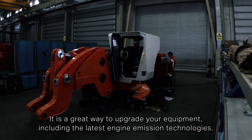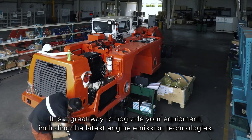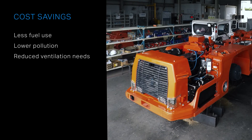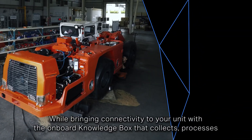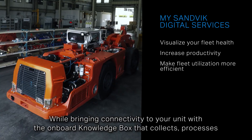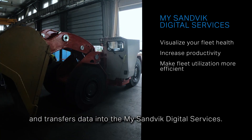It is a great way to upgrade your equipment including the latest engine emission technologies. It creates cost savings from less fuel use, lower pollution, and reduced ventilation needs. While bringing connectivity to your unit with the onboard knowledge box that collects, processes, and transfers data into the My Sandvik Digital Services.